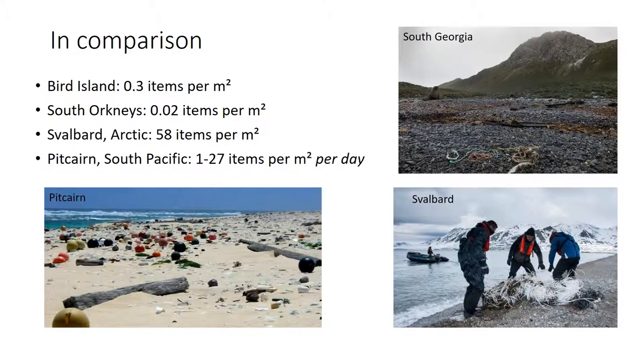To compare: we do get plastic in Antarctica, but compared to other parts of the world, it's quite small amounts — which is good, though worrying that it's there at all. At Bird Island it's about 0.3 items per metre; at South Orkneys, less than 0.02. Compared with Svalbard, it's around 60 items per metre squared. At Pitcairn Island, they estimate up to 27 items per metre per day washing up — a constant stream of plastic. So it's present in Antarctica, but not in massive amounts.